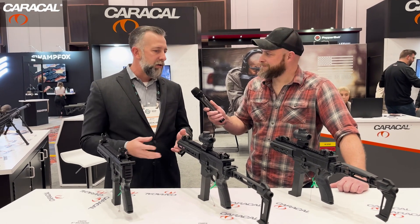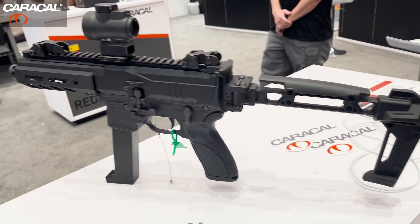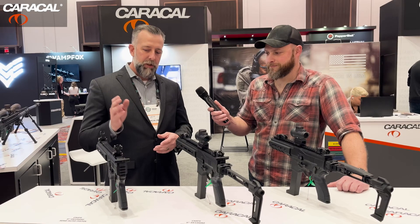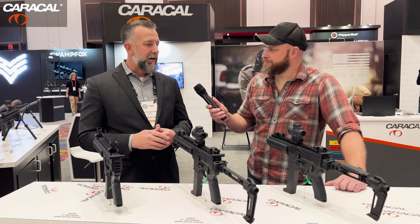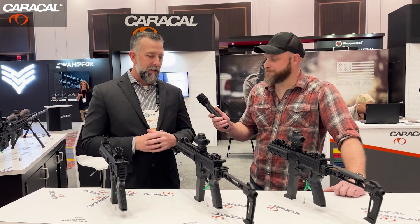Originally designed and engineered as a 9-millimeter submachine gun for government customers, military, and law enforcement. We then changed the receiver and made it impossible to convert to automatic so we can get it qualified as a pistol and sell them commercially.